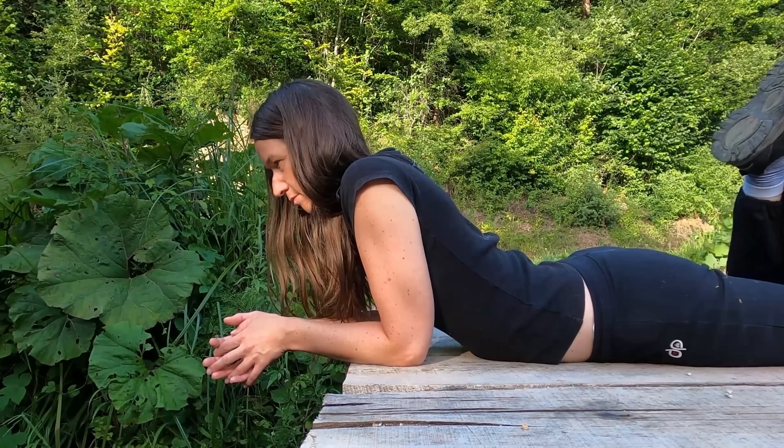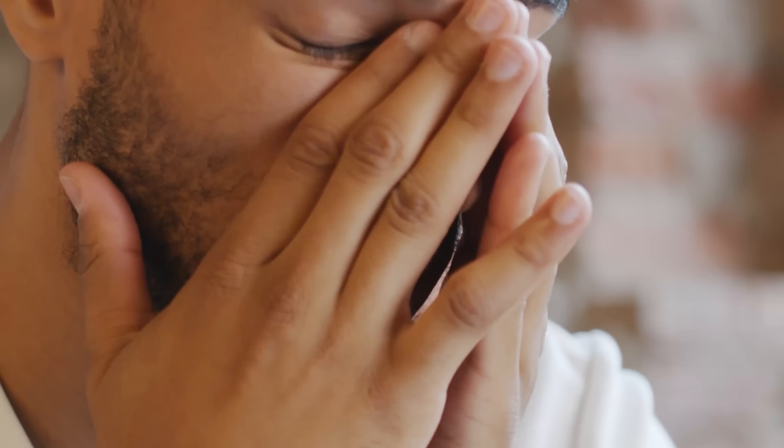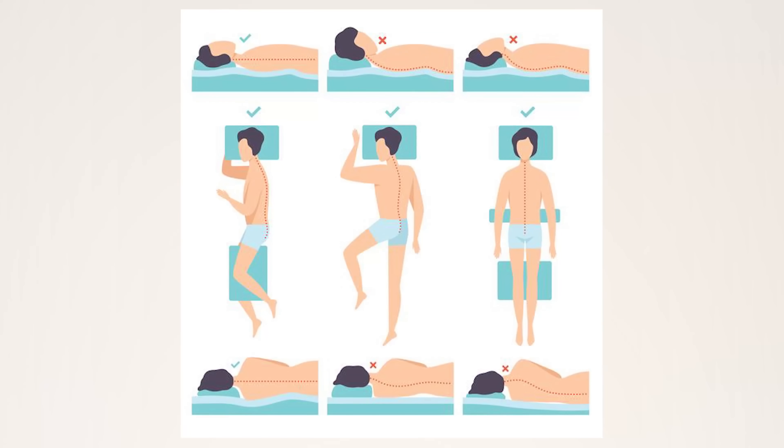All headaches are rated under diagnostic code 8100. There are four ratings available: 0, 10, 30, and 50%. We're going after the 50% rating here. If we're going to file secondaries, we might as well get paid. So this means that once a week, migraines cause you to lay down — prostrating is what they call it — and cause severe economic inadaptability. You need to have weekly and prolonged prostrating events, meaning they put you out.